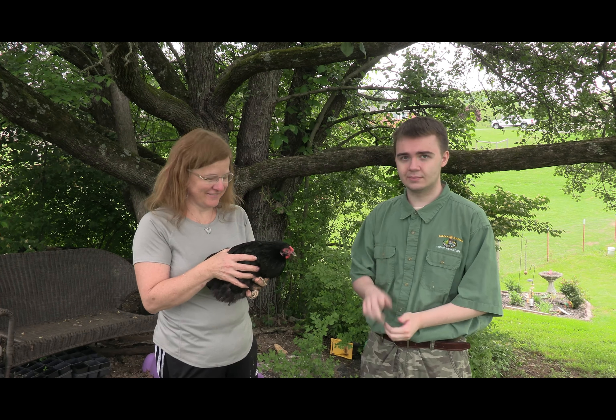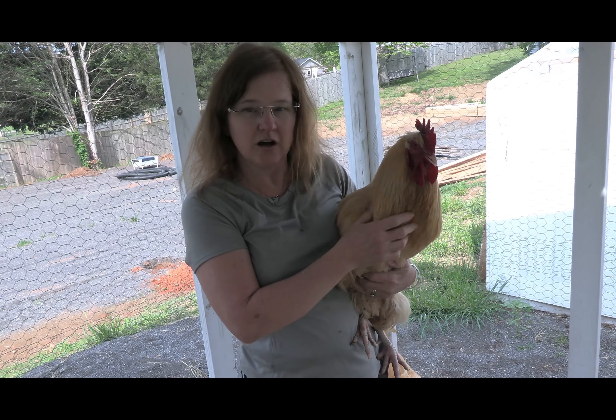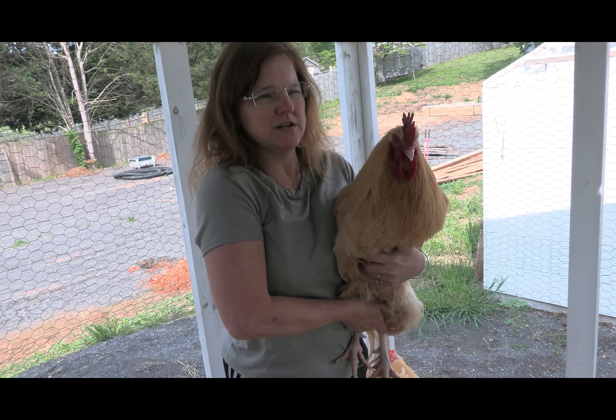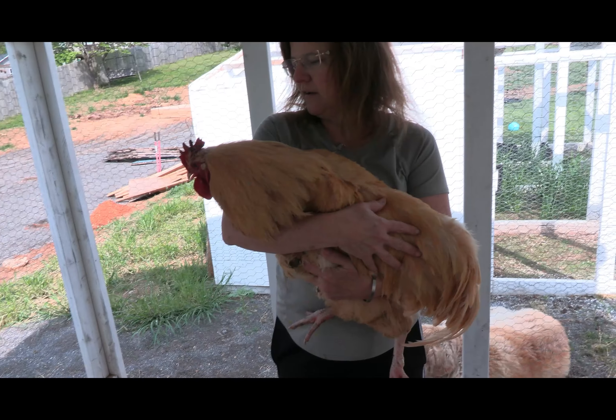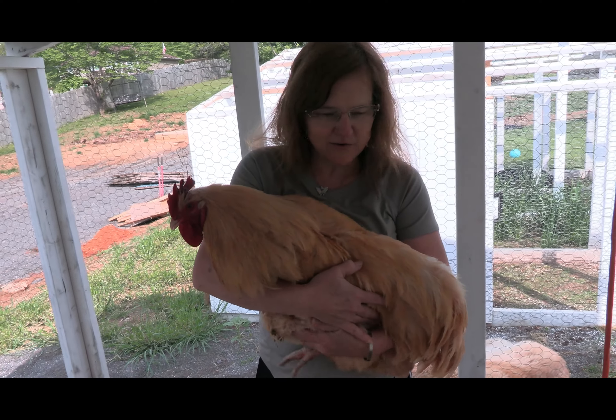Yes, I would love to share about the chickens. So this is a Buff Orpington — you can see his colors and his feathers, that's what his signature is. He's a very large rooster, but he's a gentle giant; he just makes a lot of noise.